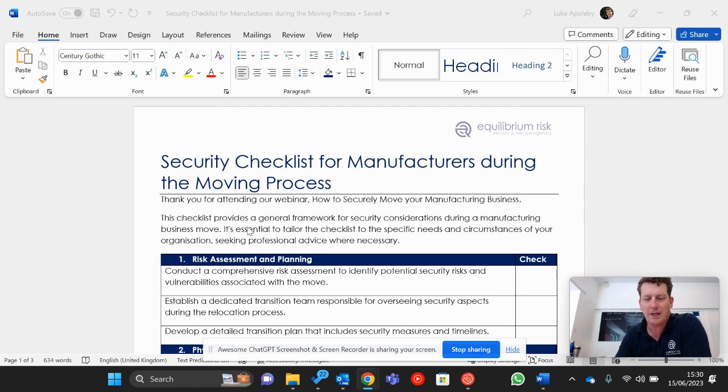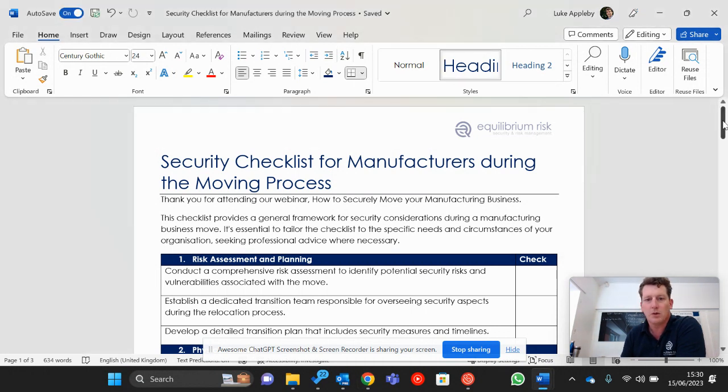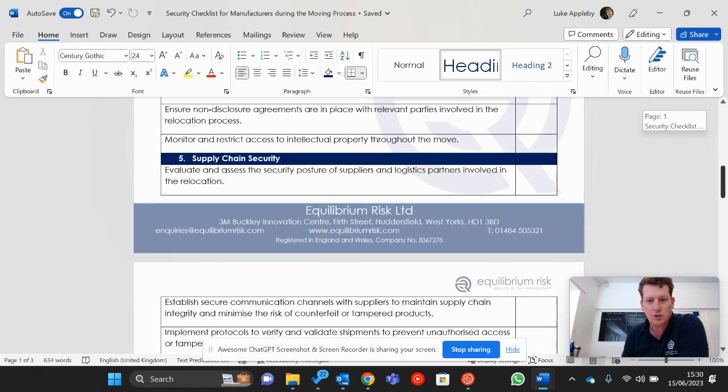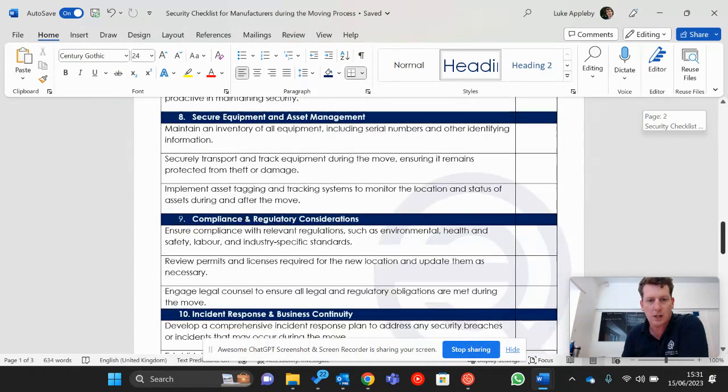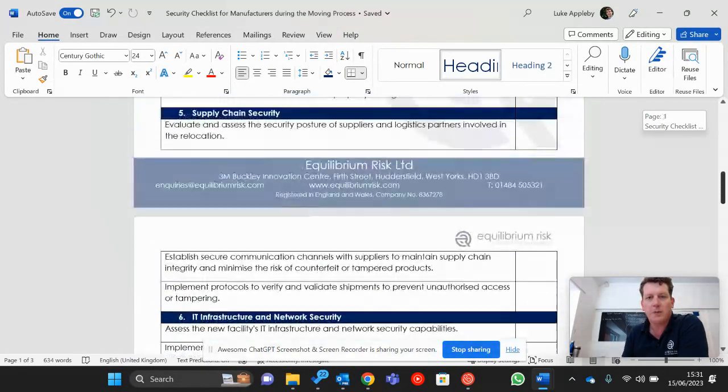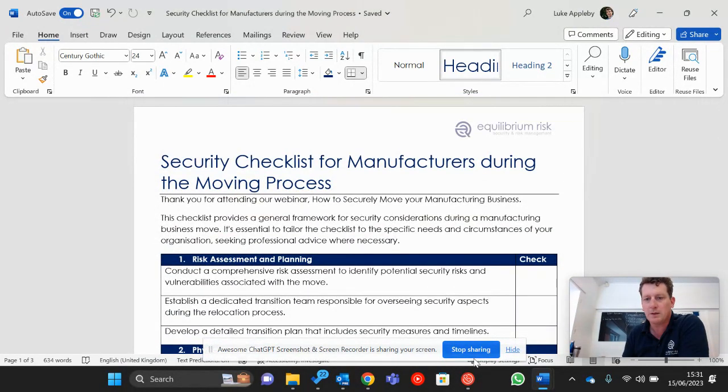Next week, the 23rd of June, we have our upcoming webinar: 'How to Securely Move Your Factory.' I've just been doing the finishing touches to this security checklist that I'm going to give out to all those that attend the webinar next Friday. So if you would like to get your hands on this checklist, why not put yourself on to our webinar — I'll put the details in the comments.